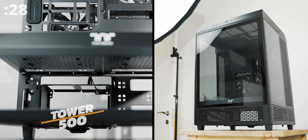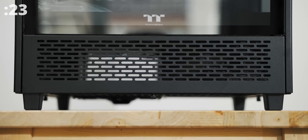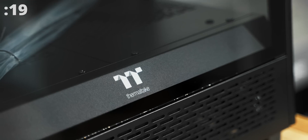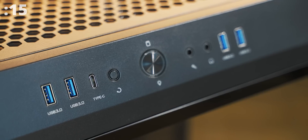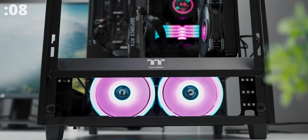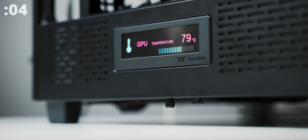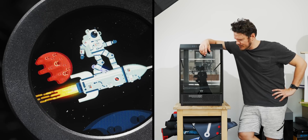The new Tower 500 by Thermaltake is probably the strangest looking mid-tower — you might confuse it with a 3D printer or a tiny vending machine. But the triple glass sides reveal all the goodies inside. The front has plenty of room for your needs, and so does the interior, with support for 360 radiators, massive vertically mounted GPUs, a bottom chamber for cooling fans, and a dynamic LCD panel on either side. The Tower 500 is unconventional but cool — check it out below.